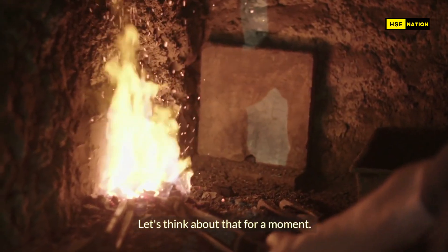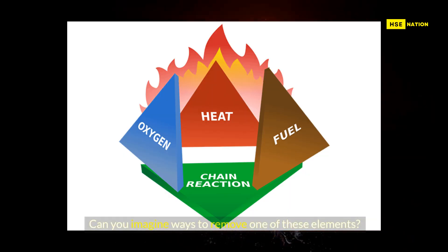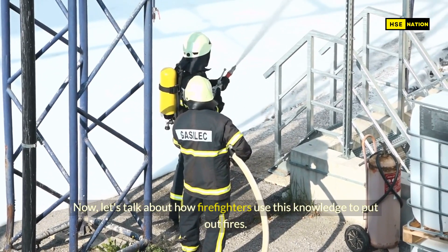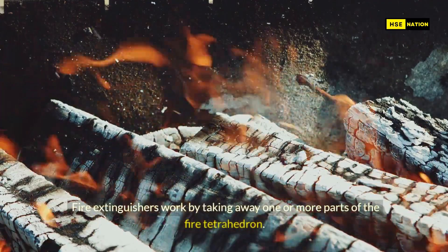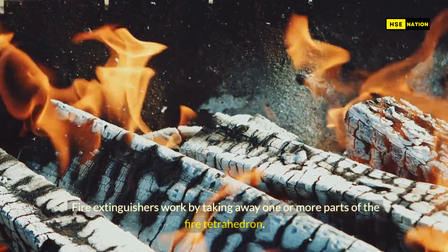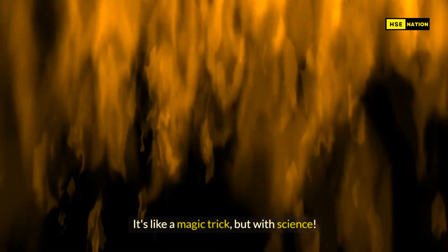If you take away any one of these four things, the fire will go out. Can you imagine ways to remove one of these elements? Think about it. Now, let's talk about how firefighters use this knowledge to put out fires. Fire extinguishers work by taking away one or more parts of the fire tetrahedron — it's like a magic trick, but with science.